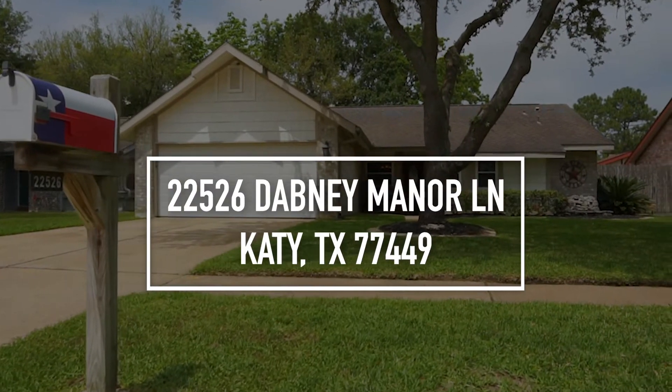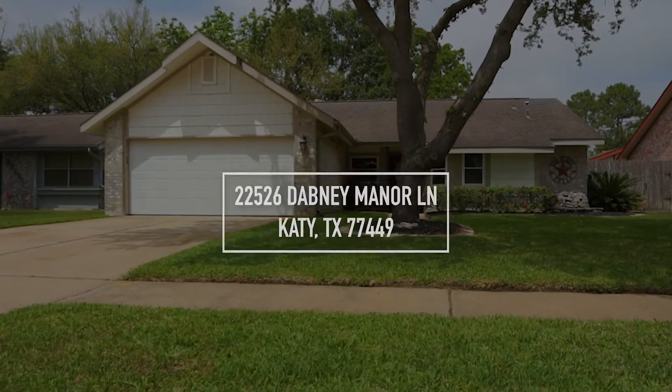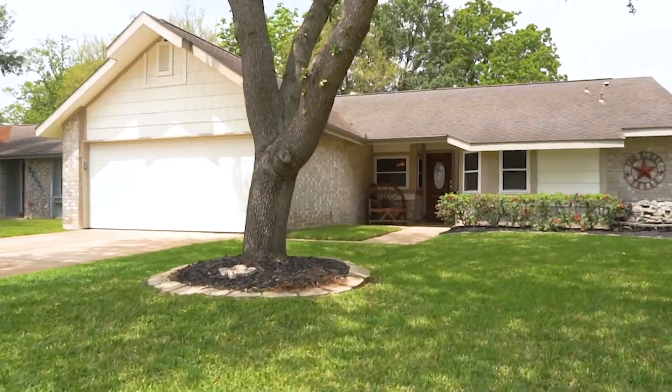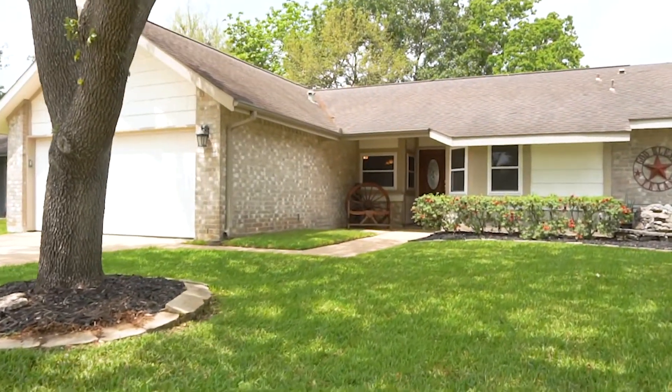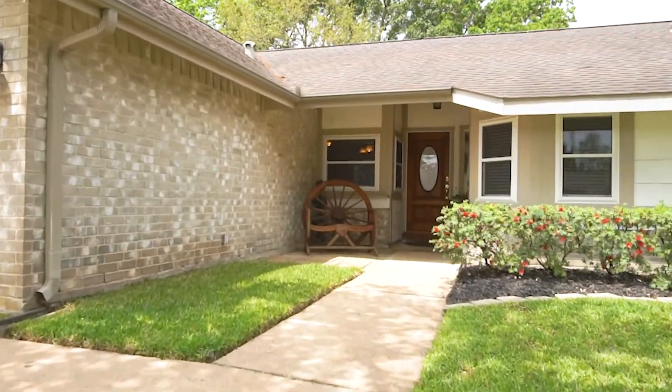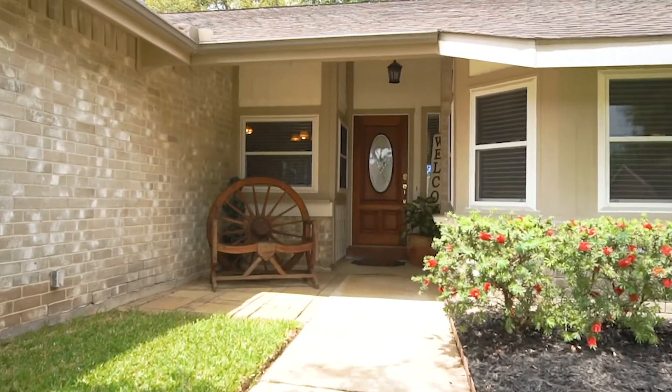Welcome to the walkthrough video tour of this gorgeous home in Katy, Texas. The first thing you'll notice is the curb appeal — the yard is well maintained and the entry is warm and welcoming. This three-bedroom, two-bathroom home has a two-car garage and has been waiting for you to make it yours.